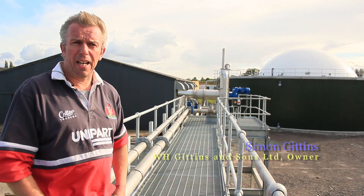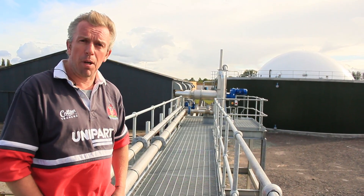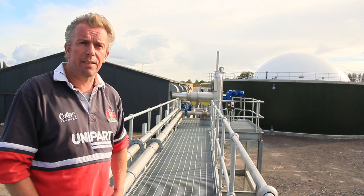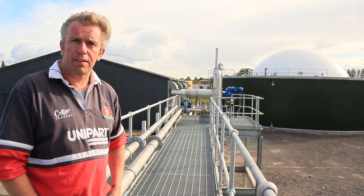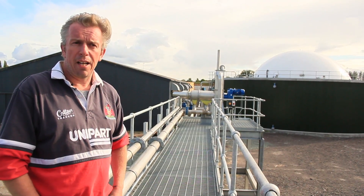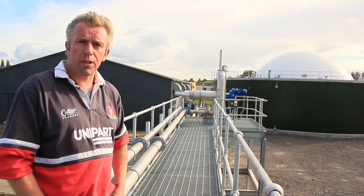This is an agricultural plant and we are doing it in two stages. It's a 500 kilowatt plant at the moment, and we have just got another 800 kilowatt engine coming. We feed maize, chicken muck, grass and some whole crop and some stockpile potatoes. We use the SEPCOM to separate the solids and it does a very good job for us.